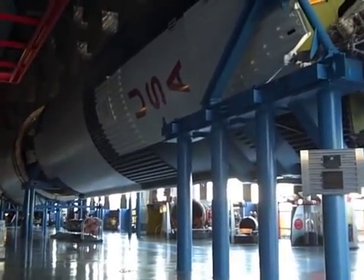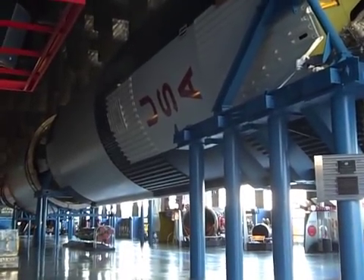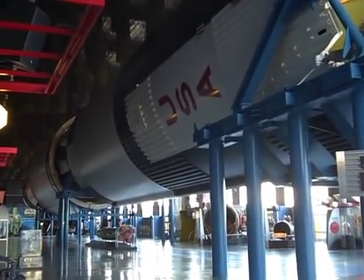So what is the size? Do you have any dimensions on this? Of the building or the rocket itself? The rocket. I think it's 365 feet.